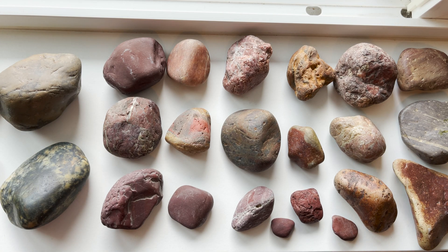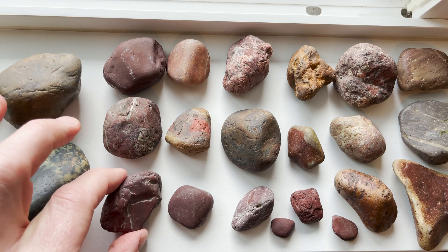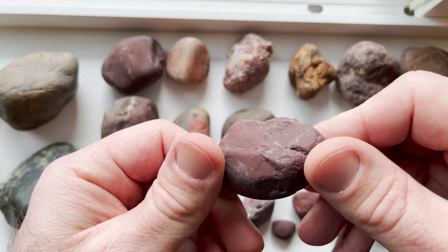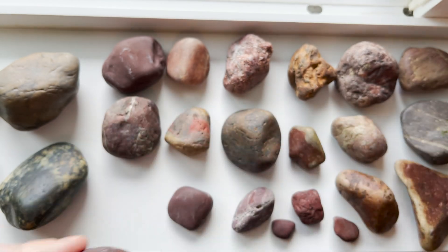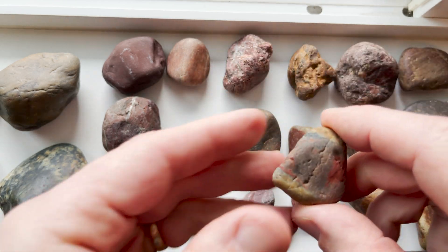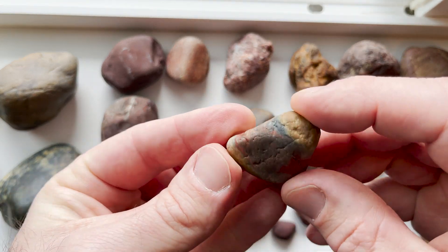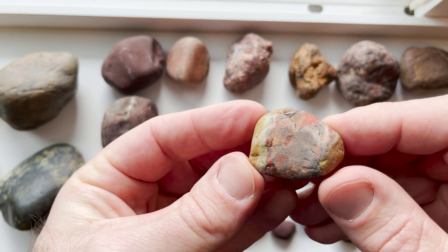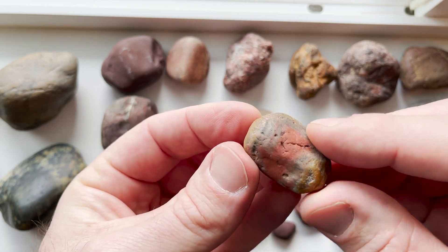And then these here — this kind of group that I have here — I think these are jasper, from what I've been seeing online. I mean, that looks like a piece of red jasper, right? And then something like this looks a little bit different but kind of has the same characteristics. So is that a hunk of multicolored jasper, or what is that?